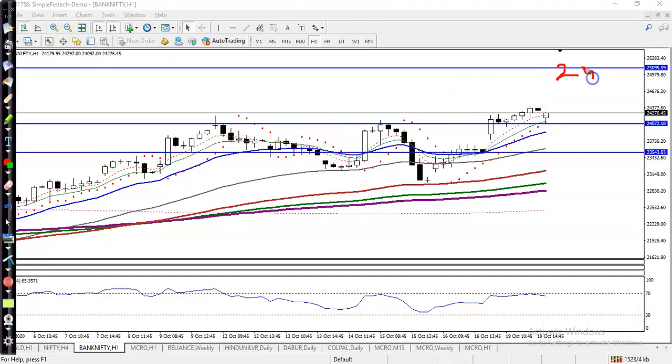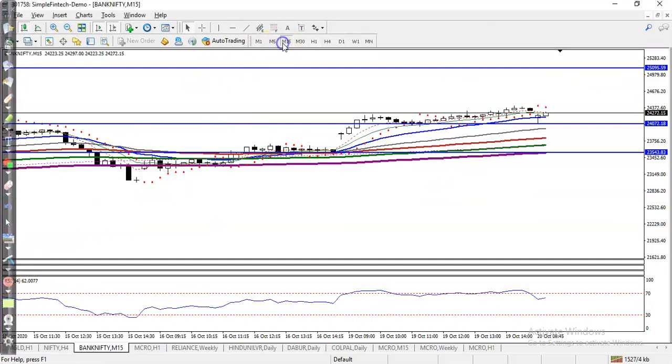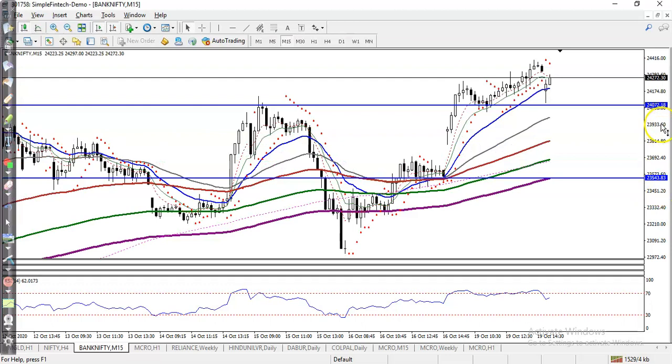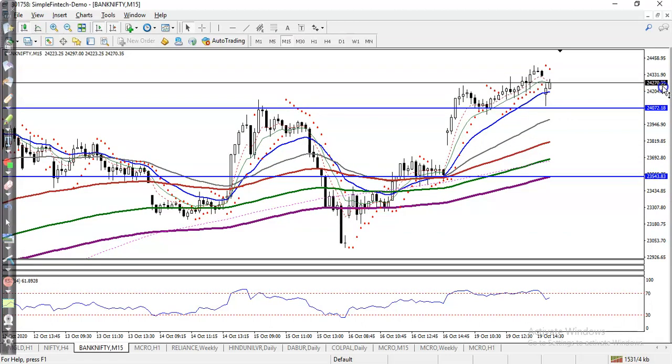Our next target will be 25,000, because there is a resistance line at that level. Let me show you in a smaller time frame — the 15-minute chart. Here I can see price is running in an uptrend and bouncing.